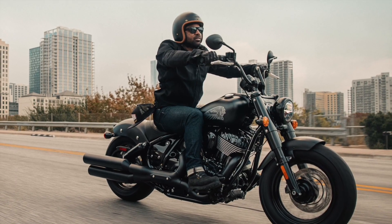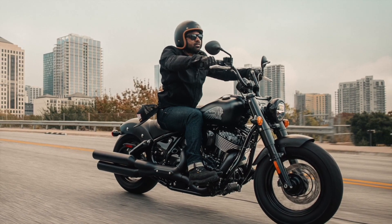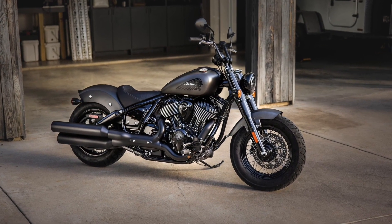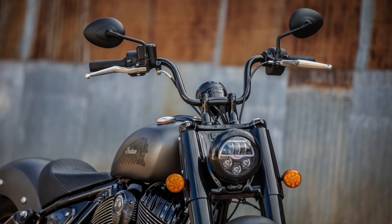The Bobber Dark Horse switches things up with mini ape-hanger handlebars paired with traditional forward-mounted foot controls. It adds fork and shock covers and features a large headlight bucket wrapped in a nacelle, just like the old bikes.